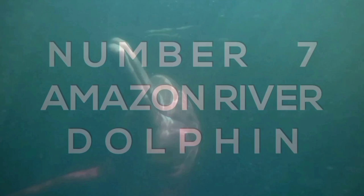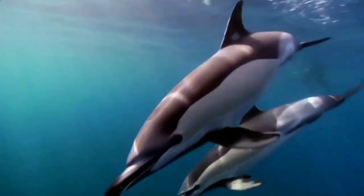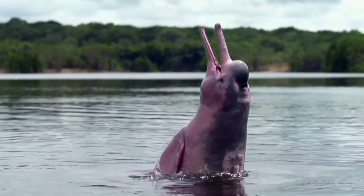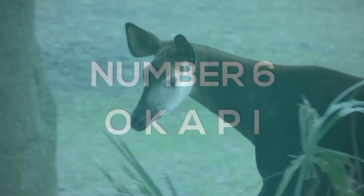Number seven: the Amazon river dolphin. The Amazon dolphin is one of the five living species of river dolphins on the planet and it is the largest in the world. This dolphin occupies the murky waters of the Amazon and Orinoco basins of south America and is frequently found swimming among the trees of the flooded jungle. The species is also often known as the pink dolphin due to the occasional pink tint to its skin.